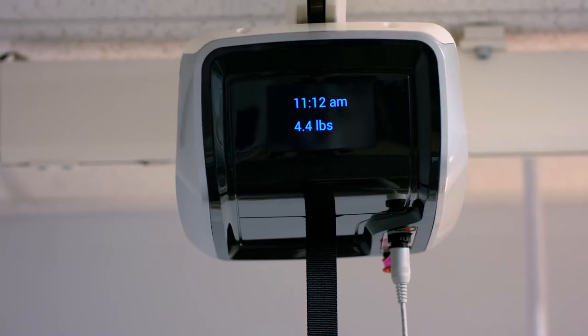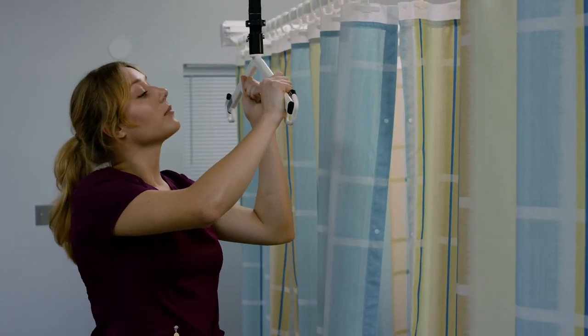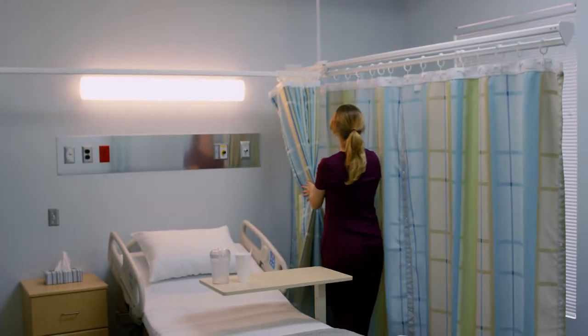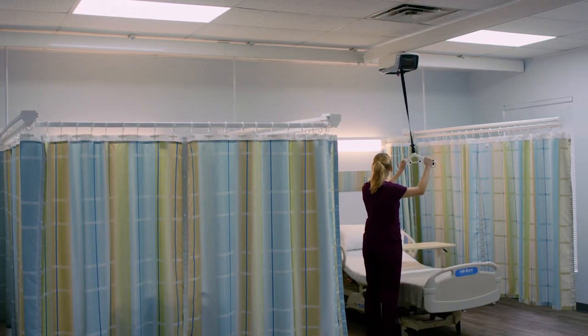The PRVC Trolley System specifically addresses the conflicts with the XYZ patient lift system. The trolley allows the patient lift to travel unencumbered around the room, as it was initially designed to do.